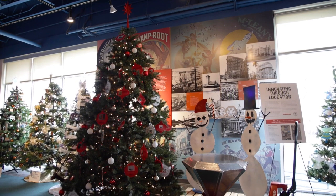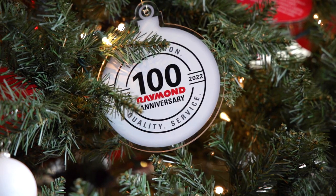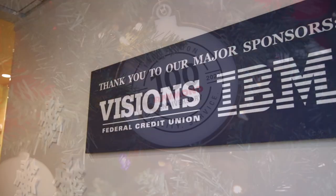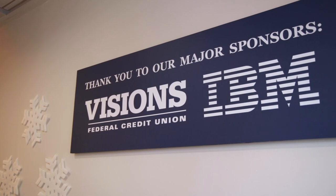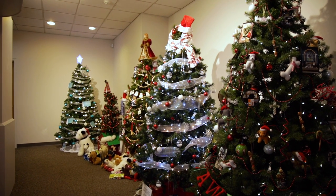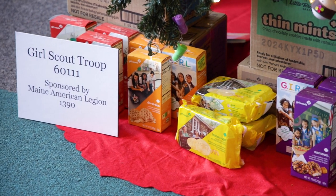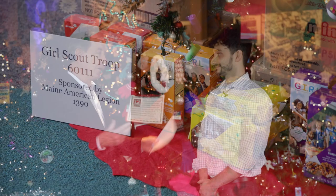We have a lot of different kinds of organizations from corporate. We have our Raymond tree — Raymond is one of our major sponsors here in addition to Visions and IBM. So it's really a perfect example of community participation and people helping each other and getting in the spirit of things.